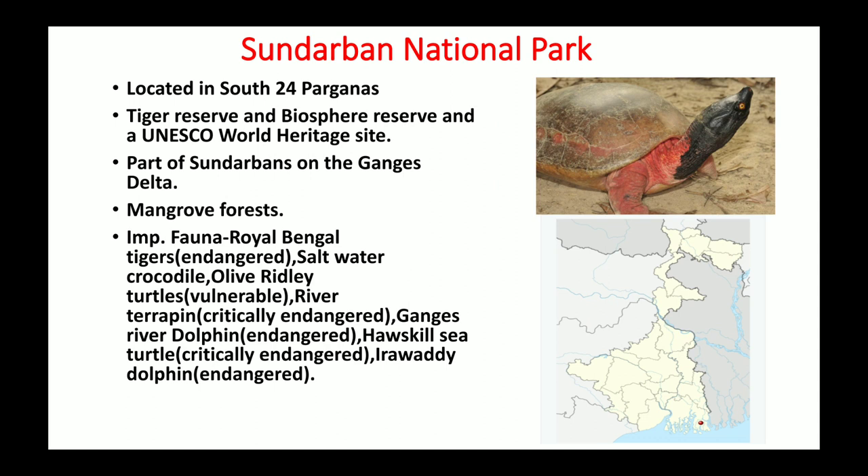It is also a Ramsar site — Ramsar sites are wetlands of international importance. The name Sundarbans National Park is given due to the presence of Sundari trees, which are a special kind of mangrove trees found in large numbers here. This national park is a wetland consisting of mangrove forest.